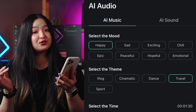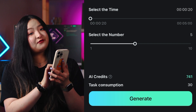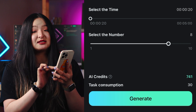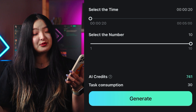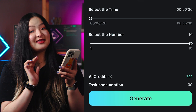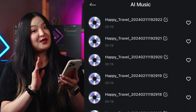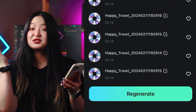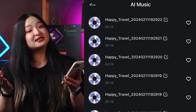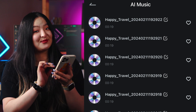Adjust the music duration ranging from a quick 20 seconds to a massive 5 minutes. Feel free to create up to 10 pieces of music for a variety of options. Let's maximize your creative possibilities. Hit that generate button and watch AI do its magic. Behold, 10 fresh beats crafted just for your video. Take a listen, find your vibe, and simply press the add button to add it onto your timeline.